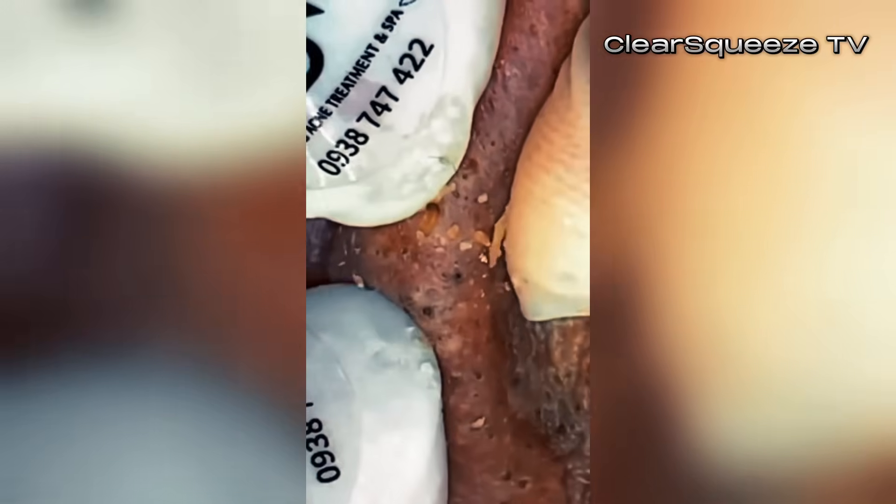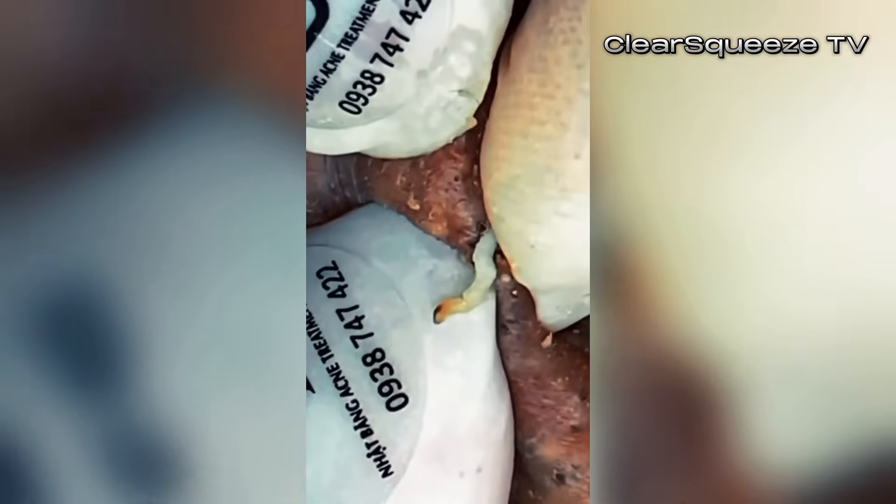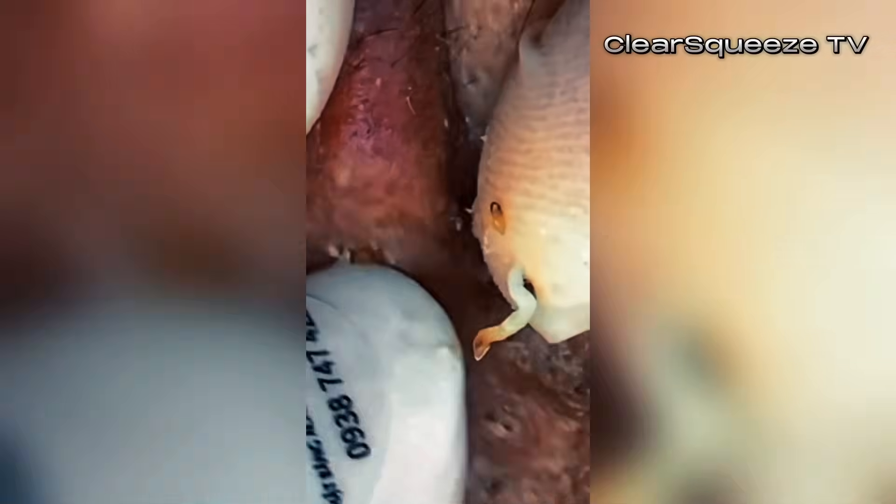The final morning step is moisturizer and SPF — super important. Dr. Marin really stresses moisturizing even if you have oily skin, because the treatments can be drying and you need to protect your skin barrier. It also stops your skin from freaking out and maybe producing more oil to compensate if it gets too dry. She recommends the CeraVe Ultralight Moisturizing Lotion with SPF 30 — it's ultralight, doesn't feel heavy, gives a matte finish. Good for oily skin types, and combining moisturizer and SPF is smart for the morning rush.